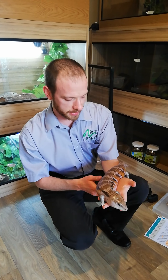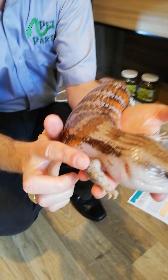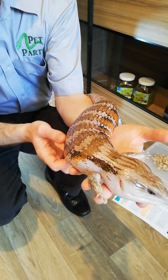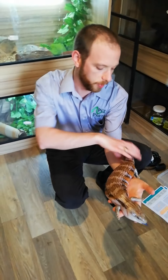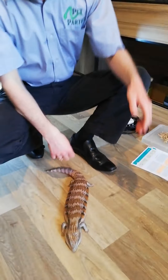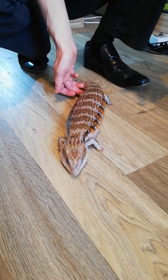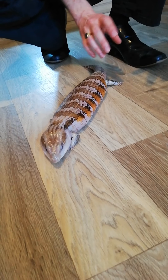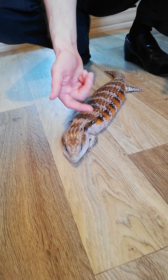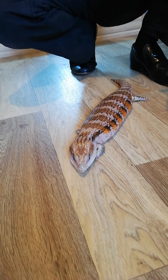You can see he has quite dumpy little legs and a quite fat body. I'll pop him on the floor so you can see how he moves. His belly will stay on the floor — it may raise up ever so slightly — and he'll sort of walk, sort of slither across the floor, mainly because that's how he's adapted.